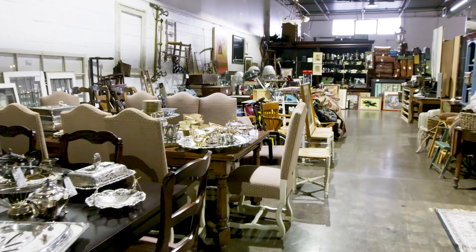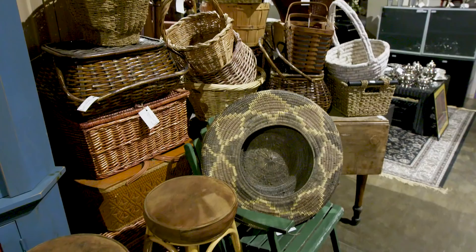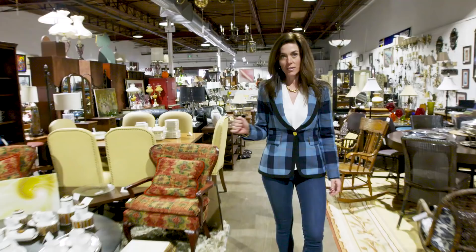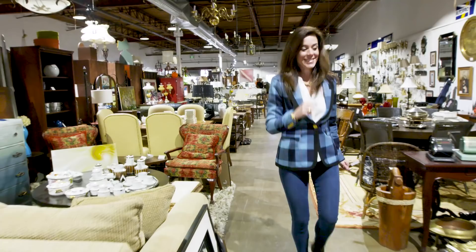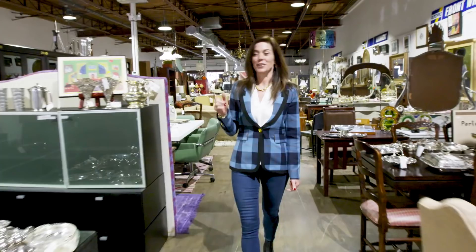The neat thing about consignment stores is there's a starting price, and then month by month, the longer it sits, the cheaper it gets. The last price on that was from last year, which means at this point it's half price — half of the cheapest price. And I see some dishes!